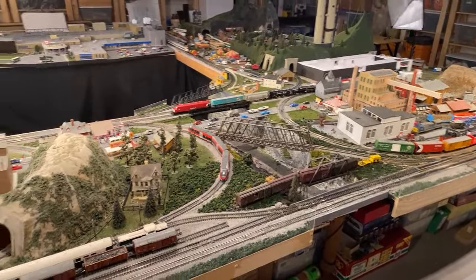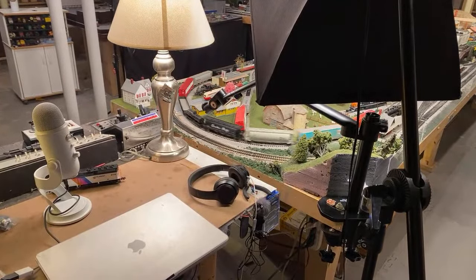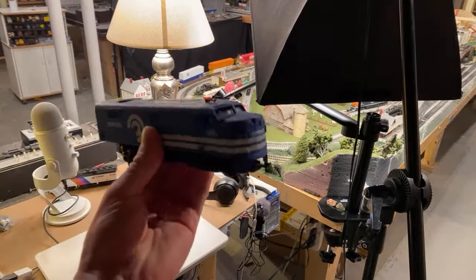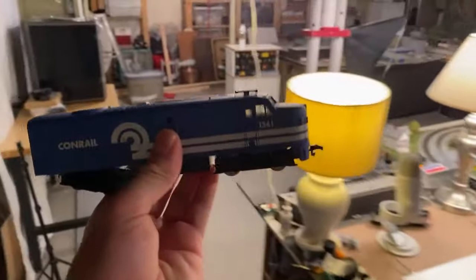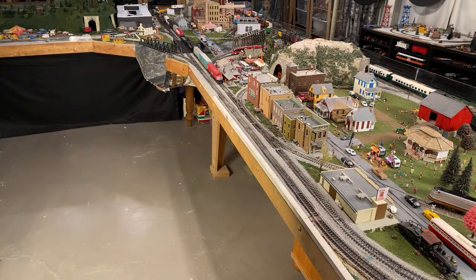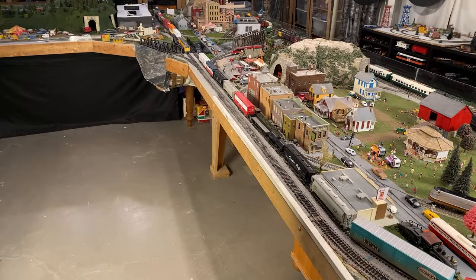Run the cheapest engine you've bought with the most expensive rolling stock. Okay, we can make that happen. So this is the cheapest engine I've bought in working order — it was $3. I bought engines for less than this but most of the time they had significant issues, whereas this one really just needed some wheel cleaning. A lot of this rolling stock is basically the most expensive I own — a lot of these are Rapido cars I just got a few months ago, so I think that would qualify.